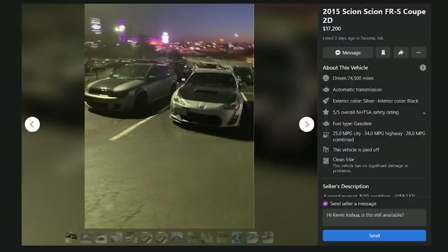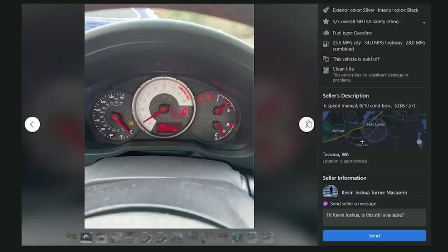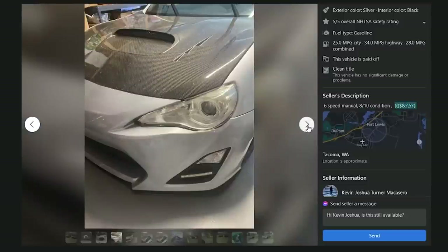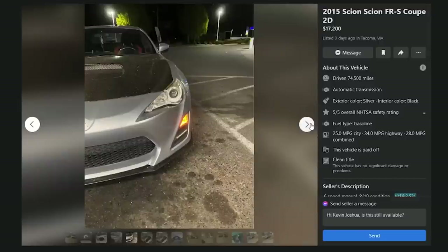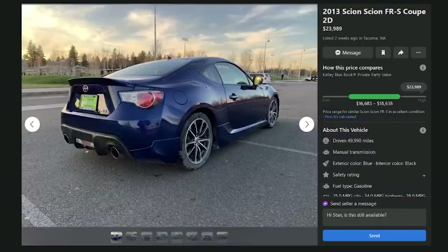Three days ago in Tacoma, Washington: a 2013 FRS with 74,500 miles — six-speed manual but the hood looks like a clone WRX hood, really bad. Subtract the hood cost from the price, maybe $500 — but I'd much rather do the fender on that other one for $10,000. D.